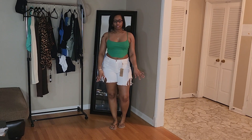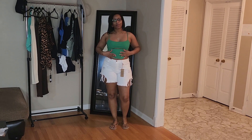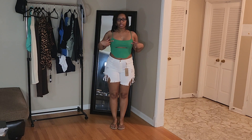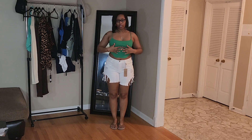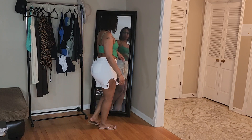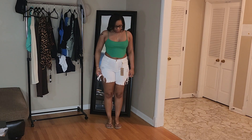Next up we have the Zelena Cut Out Corset Top and I got this in a size medium. This is not an actual corset — it's a corset style top — and I thought it was an actual corset which is why I got it in a medium, but I'm not mad. I absolutely love this green color. It is ribbed with corset-like detail on the front, spaghetti straps, and a cute little cutout. You can dress it up or down.